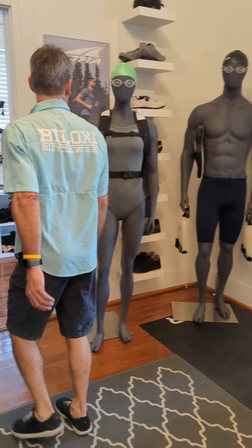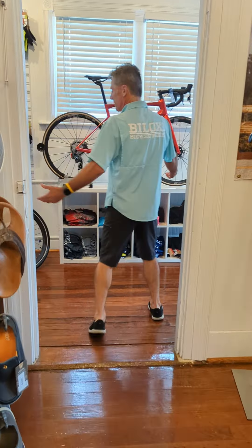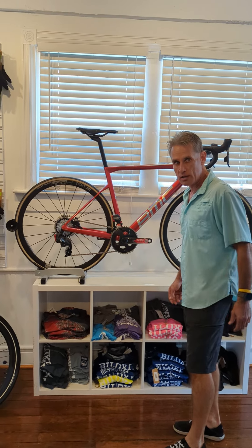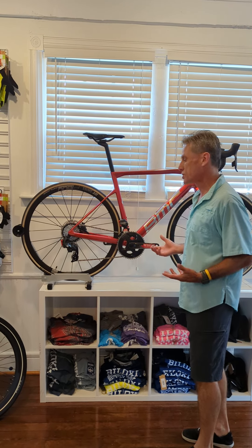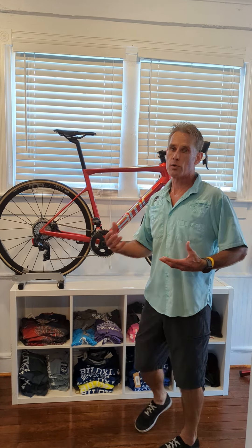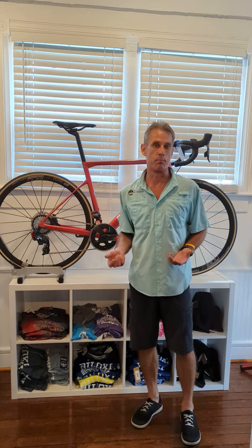I'm going to be doing a lot with SE. We also do some swim here. Here's a carbon fiber BMC Team Machine — that's the SLR. I'm going to show that bike too. A lot of my friends have bought this bike locally, so I can give a good review on what this bike does.